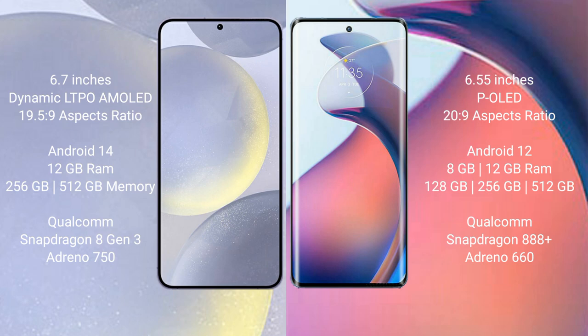Samsung Galaxy S24 Plus runs on the Android 14 operating system. Motorola Moto S30 Pro runs on the Android 12 operating system.